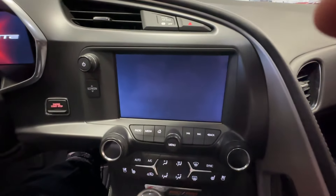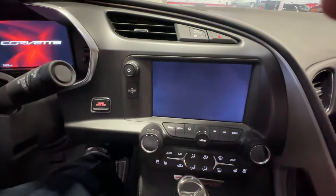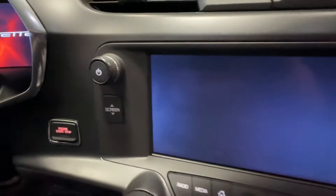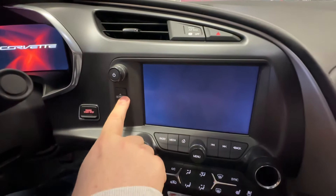So there's this infotainment center. And he says there's a compartment on the left if you click a button. So I'm guessing it's this screen button. I don't know, let's take a look.